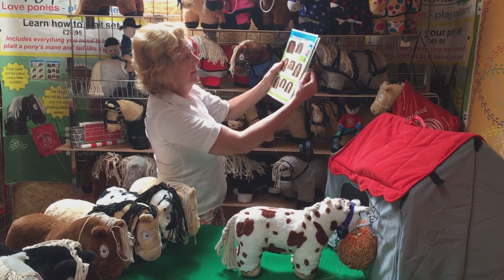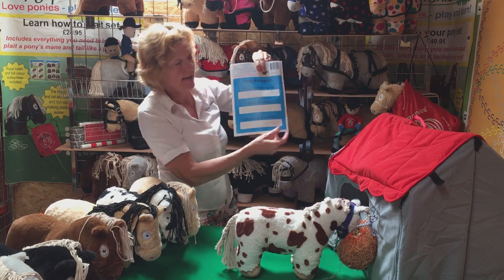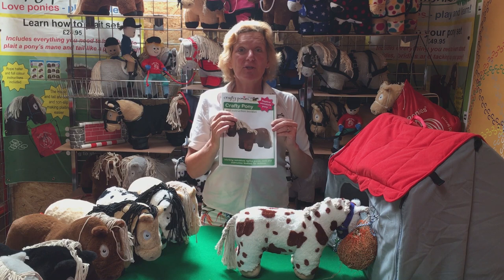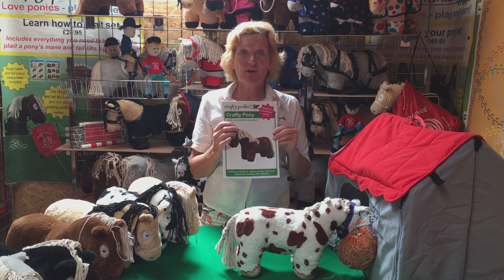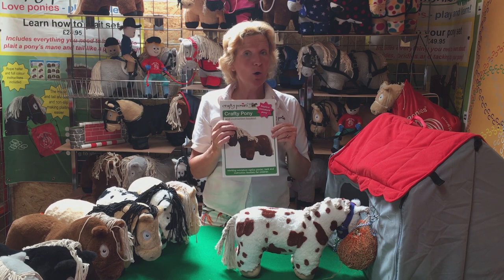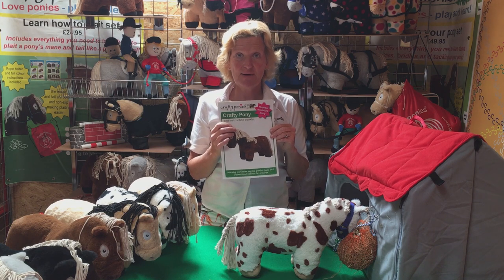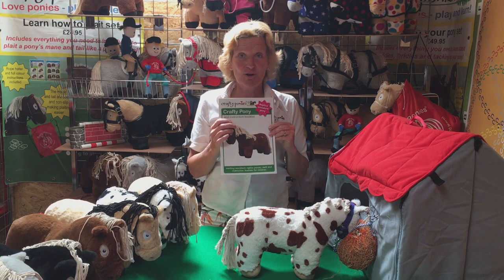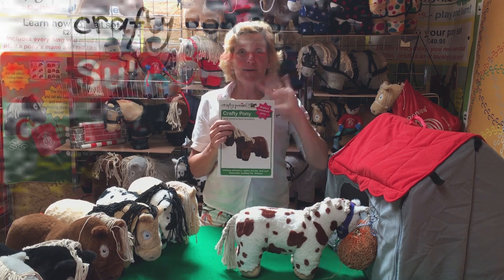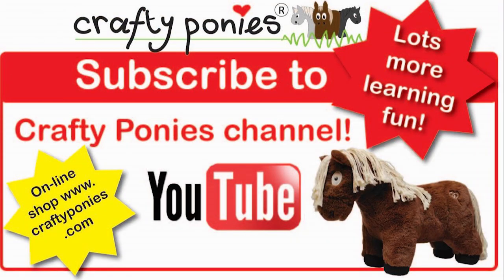On the back page, remember there's your pony passport. Don't forget: on the Crafty Ponies website — www.craftyponies.co.uk or craftyponies.com — there are lots of video lessons and lots of things to make for your Crafty Ponies. Check out the website, check out the videos, and enjoy your ponies! Bye for now. Crafty Ponies, crafty ponies — sew them, play them, learn them, love them. Crafty Ponies Riding School.